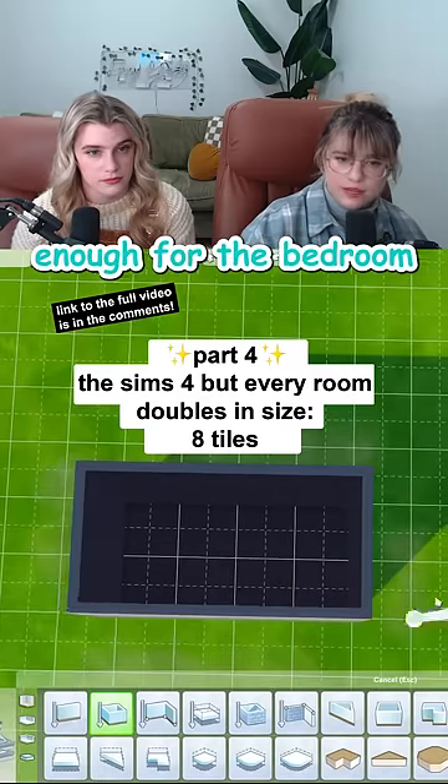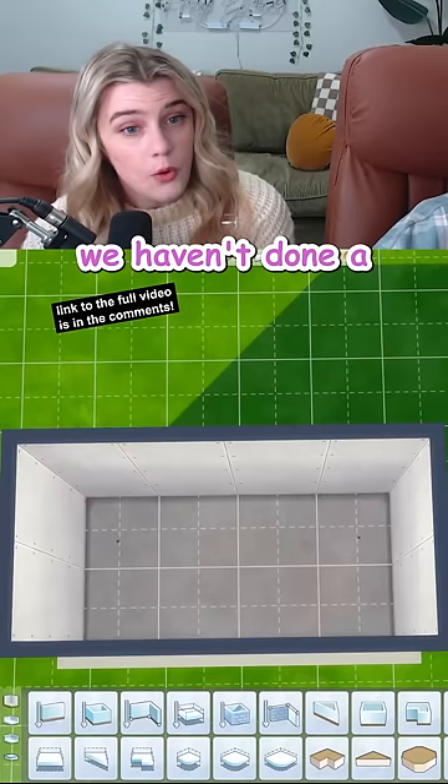Eight tiles does not feel quite big enough for the bedroom I was envisioning. We haven't done a laundry room in a hot minute. Did you just think of that because we're doing laundry? Maybe.